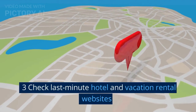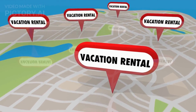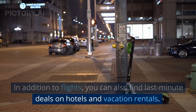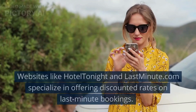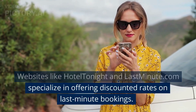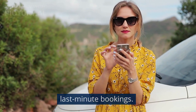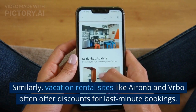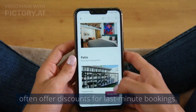3. Check last-minute hotel and vacation rental websites. In addition to flights, you can also find last-minute deals on hotels and vacation rentals. Websites like Hotel Tonight and LastMinute.com specialize in offering discounted rates on last-minute bookings. Similarly, vacation rental sites like Airbnb and Vrbo often offer discounts for last-minute bookings.